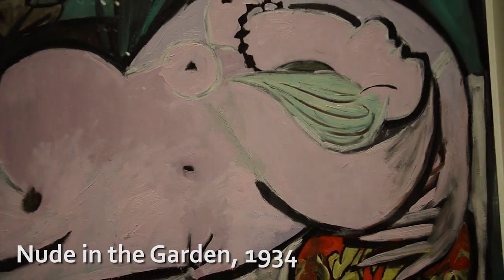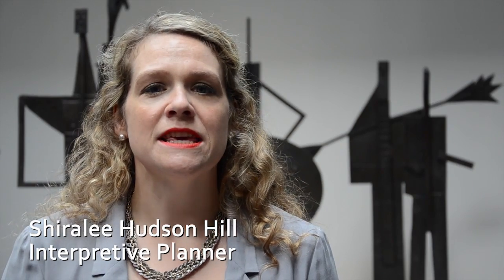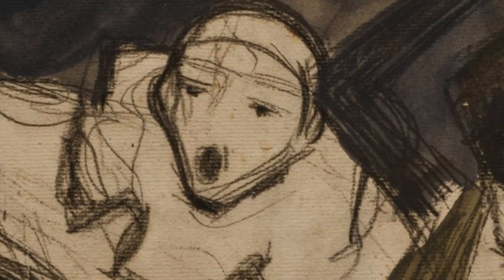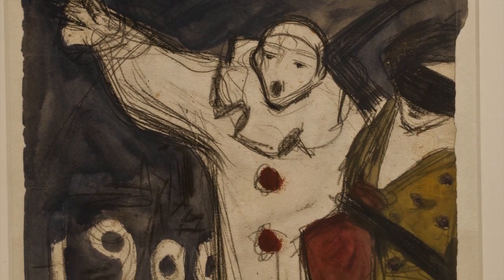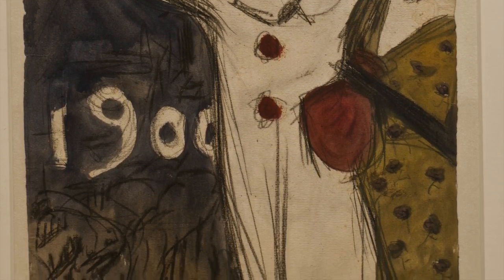We've nicknamed this show 'Picasso's Picassos' because it features works from his personal collection — works that he didn't sell, didn't give away, and that he kept in the hopes of one day shaping his artistic legacy.